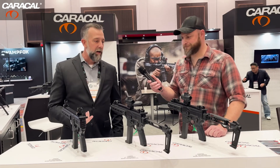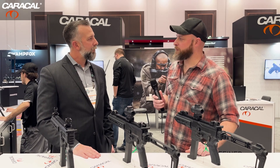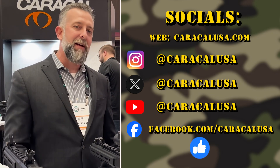We're offering a commercial MSRP of only $1,525. For the technology involved and the level of durability and reliability, that seems like a pretty good price point. We're excited to bring it to market and happy that they're available right now. You can find us online at caracalusa.com and across all our socials at caracalusa.